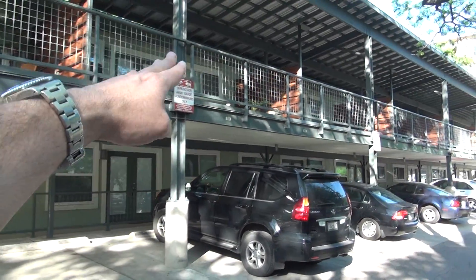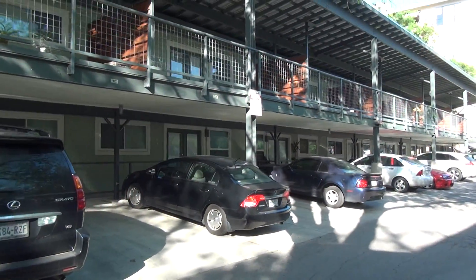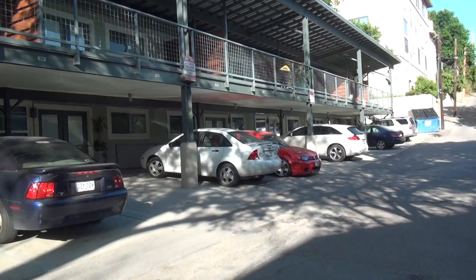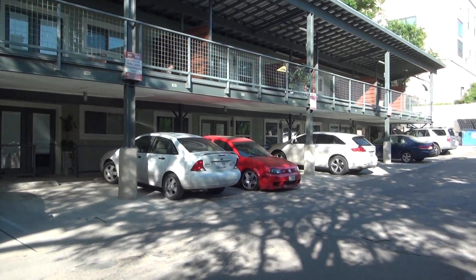Currently the rents are $14.50 upstairs and $13.50 downstairs. They're long-term tenants. I have most of them expiring around the 31st of July — took me a long time to get them synced there, but we're getting them pretty well.